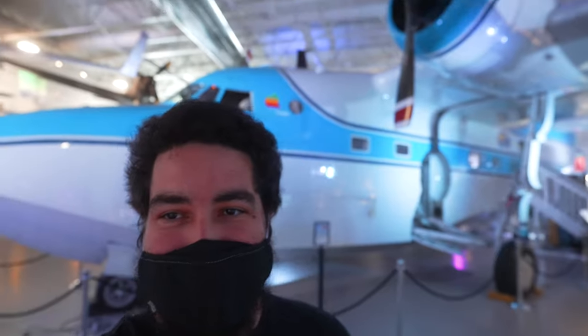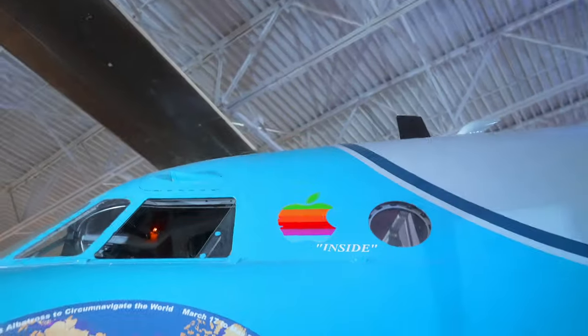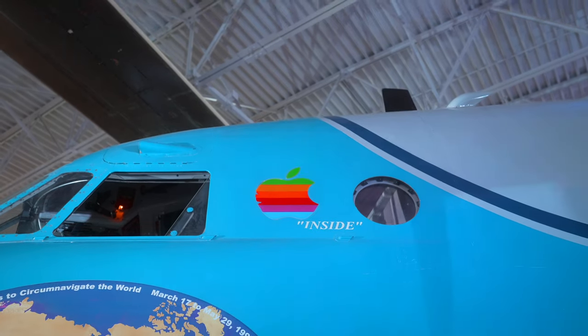This one was used for flying around the entire planet, and it has an Apple computer in it. Apparently when they were planning the flight, Apple had just announced the 1400 model laptop, and Reed Dennis really wanted one. He went to Apple and they said they didn't have any to sell, but he could borrow one for the trip — and that's what they did. There's an actual sticker they put on the side of the airplane with the Apple 'inside' logo.